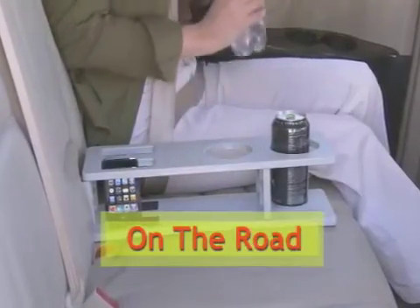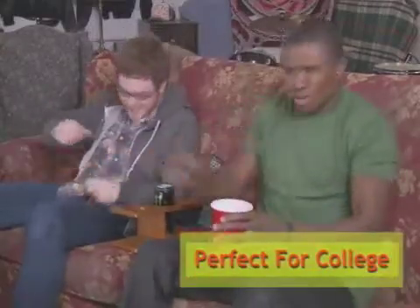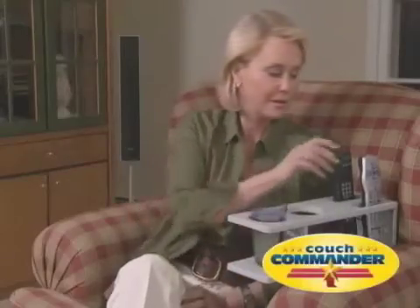Couch Commander is portable, so you can take it on the road — to the beach or to your office. Makes a great gift for college students, too. No couch? No problem! Couch Commander turns any ordinary chair into a home theater, too.